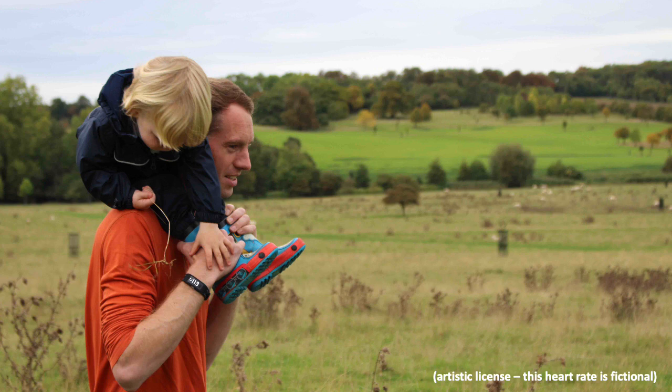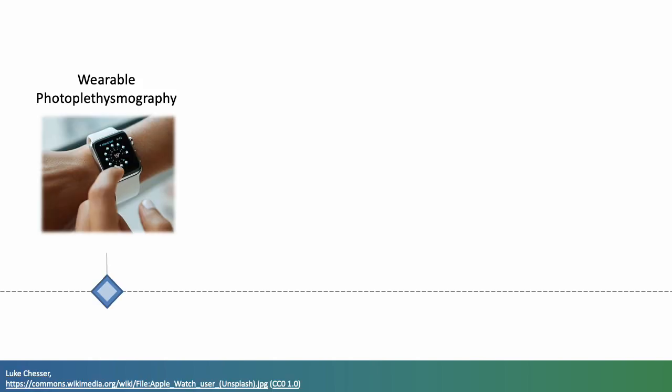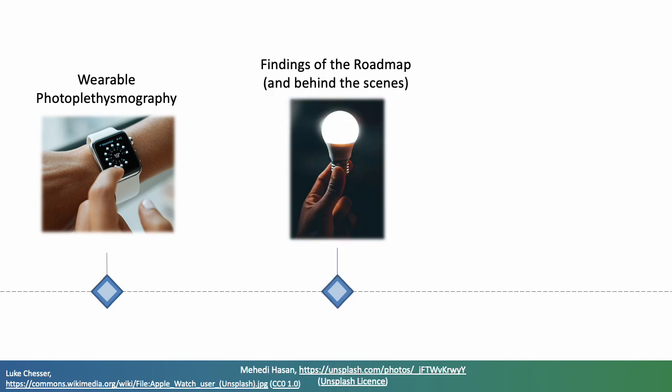Being keen to understand how I can contribute to making this a reality, I have recently been working with 50 leading researchers from around the world on the 2023 wearable photoplethysmography roadmap, a document outlining the path to make the most of wearable photoplethysmography. In this presentation, I will give a brief introduction to wearable photoplethysmography, summarise the findings of the roadmap, and highlight a few opportunities to get involved in this area of work.